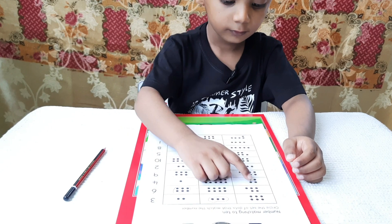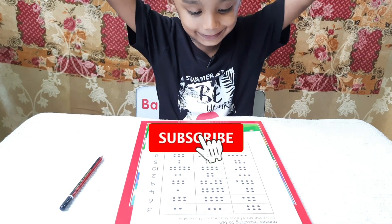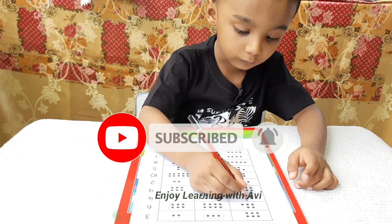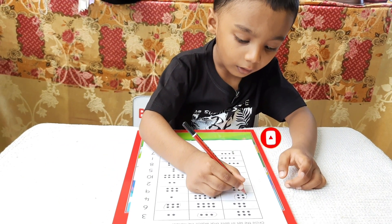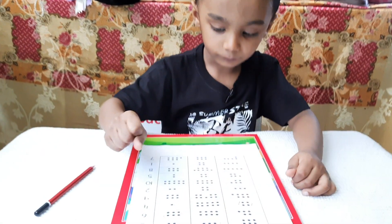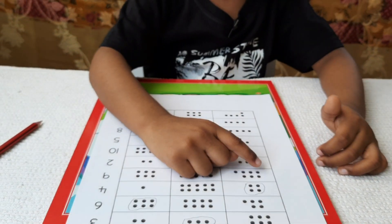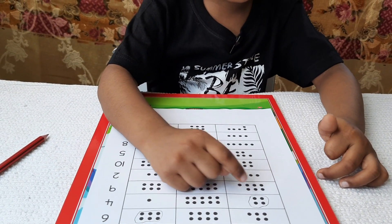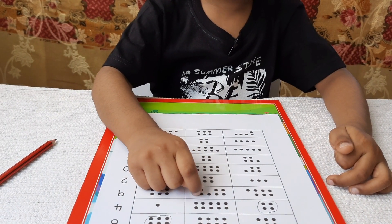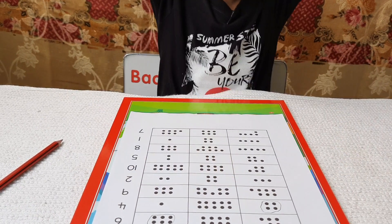4: 1, 2, 3, 4. Yay! 4: 1, 2, 3, 4 — no. 1, 2, 3, 4, 5, 6, 7 — no. 1, 2, 3, 4, 5, 6, 7, 8, 9. Yay!